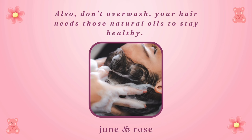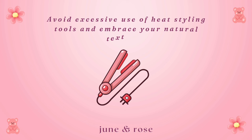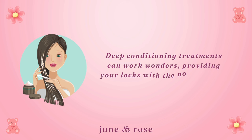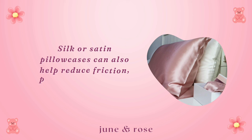Don't leave the house with wet hair — you don't want it to turn into a winter ice sculpture. Avoid excessive use of heat styling tools and embrace your natural texture. If you must use heat, always use a heat protectant to shield your strands. Deep conditioning treatments can work wonders, providing your locks with the nourishment they need. Consider trimming your hair to get rid of any split ends, promoting healthier growth. Silk or satin pillowcases can also help reduce friction, preventing breakage and frizz.